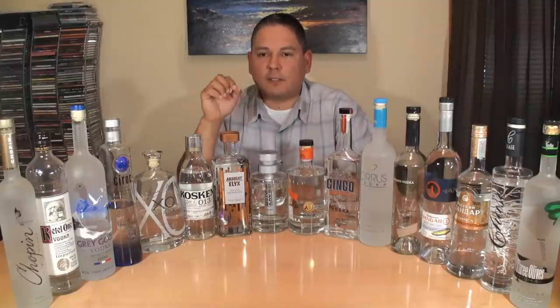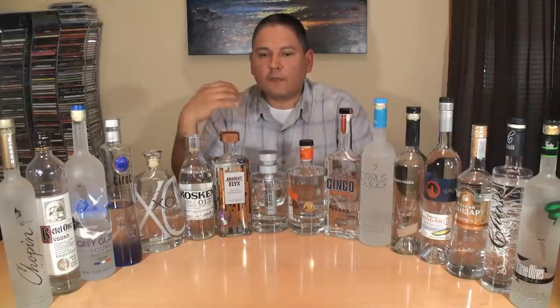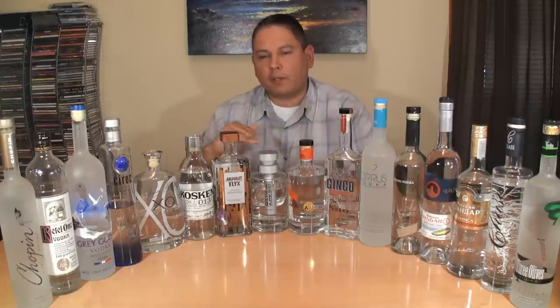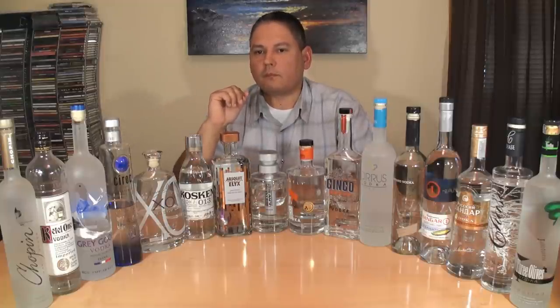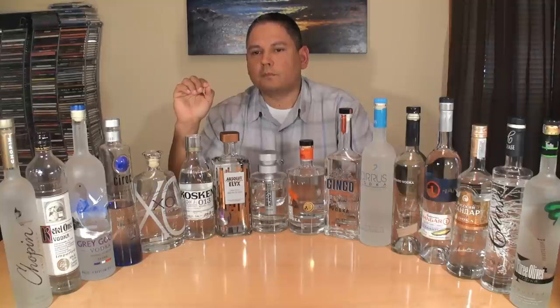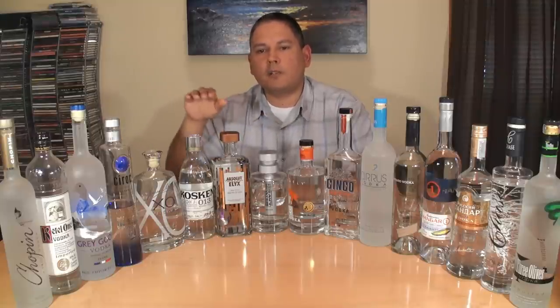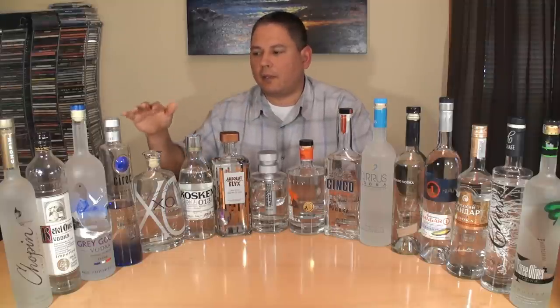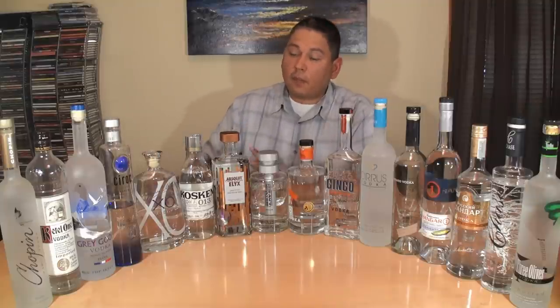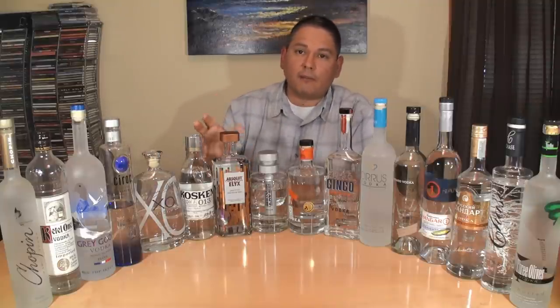Absolut Elyx — when it first enters it's very soft and silky. Then you get this big vanilla grain note building right there at mid palate, a little bit of spice building right behind that — a little bit of a pepper kick. And right when it crescendos it never gets out of hand; it just kind of all melts together on that finish. Very, very nice — the best Absolut to date.